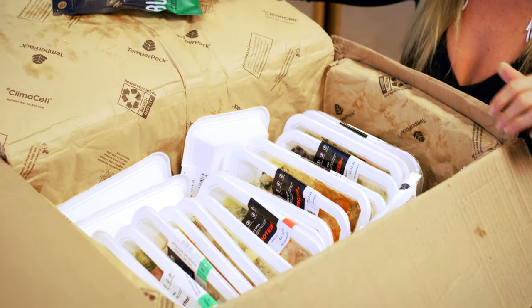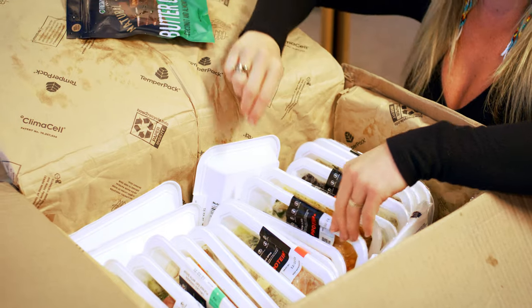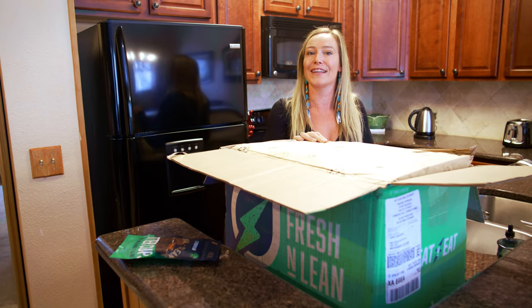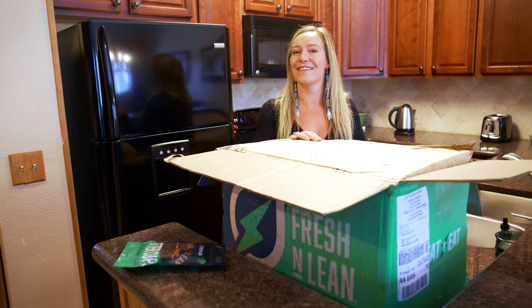I feel so grateful to have all this amazing food. Three meals a day wherever I am on the go, I can count on Fresh and Lean to be fueled and feeling healthy.